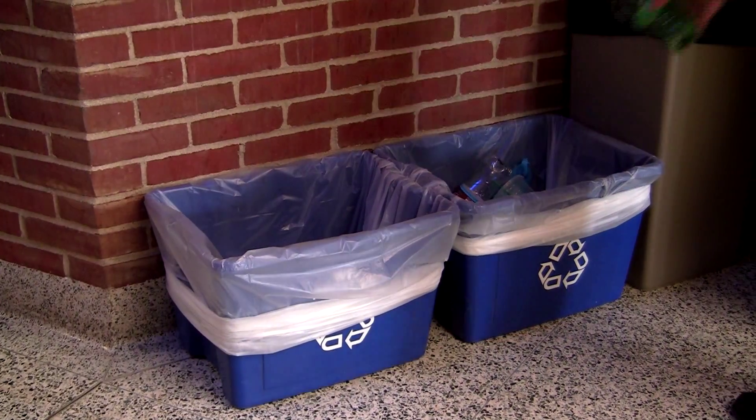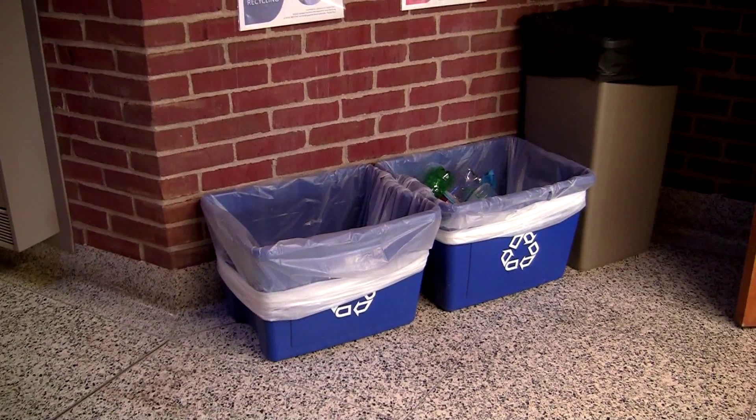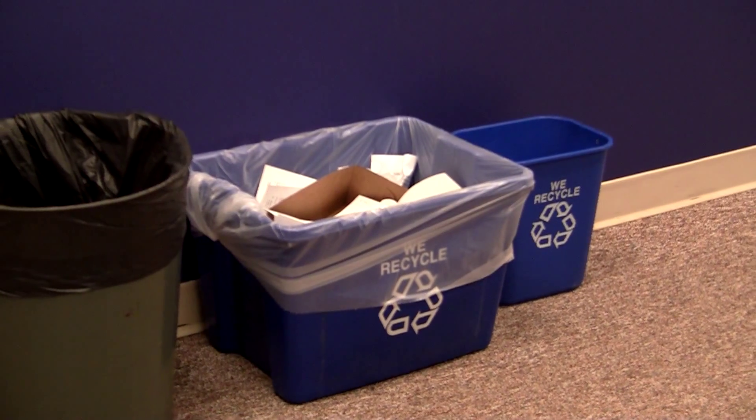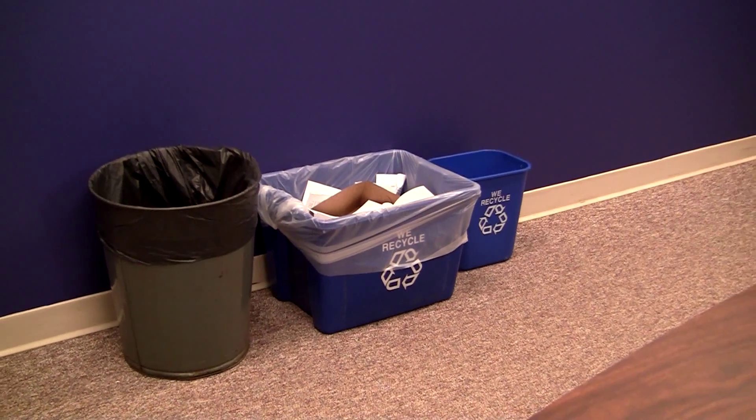With Earth Day 2016 just over a week away, the Ashland University Recycling Program is a great way for students to donate, conserve, and reuse valuable materials on campus.